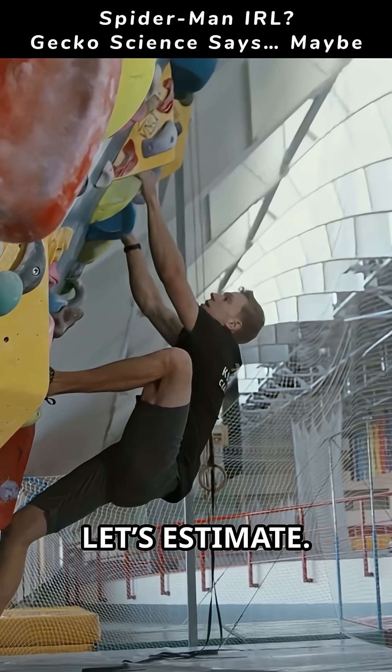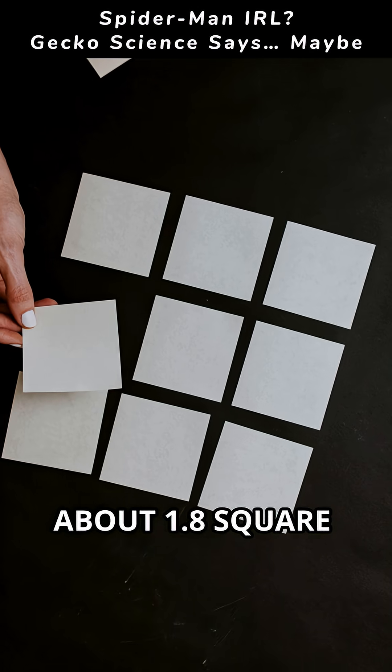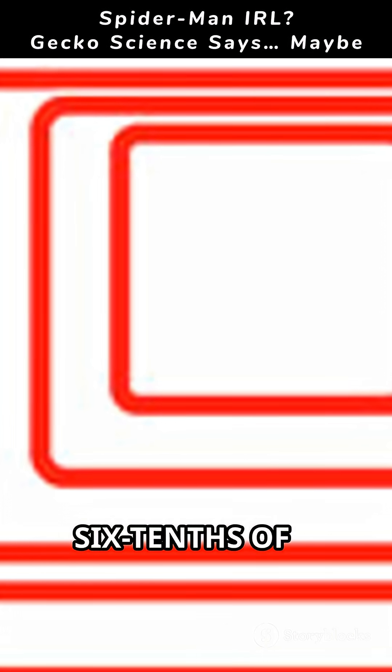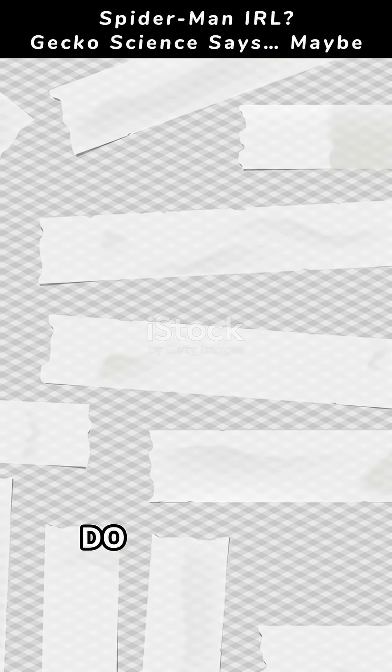Could we do it? Let's estimate. An average adult's body surface area is about 1.8 square meters. The frontal area you could press flat to a wall is much less — roughly 0.4 to 0.6 of a square meter for an extreme spread. Even if we matched gecko adhesive strength per area, we'd need engineered microstructures across that whole contact patch, not something skin can do naturally.